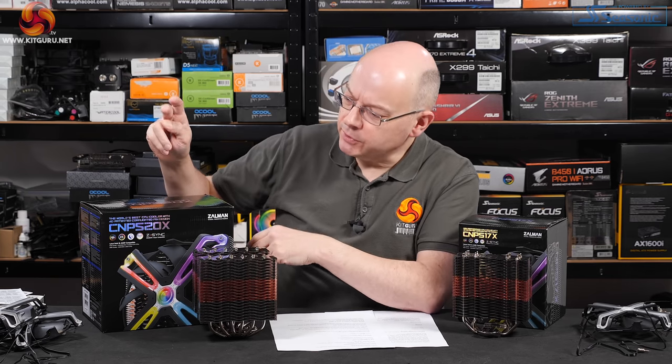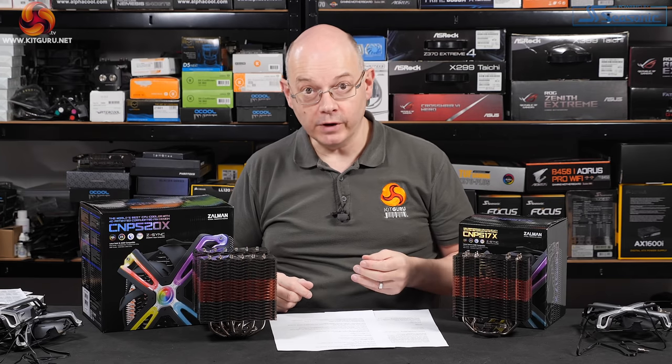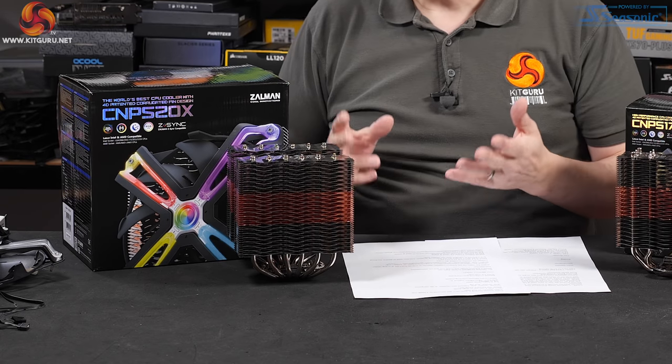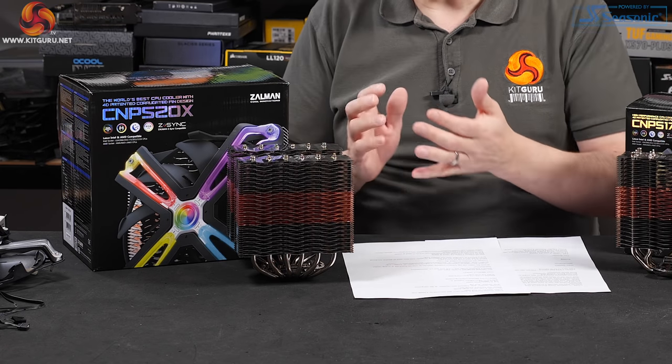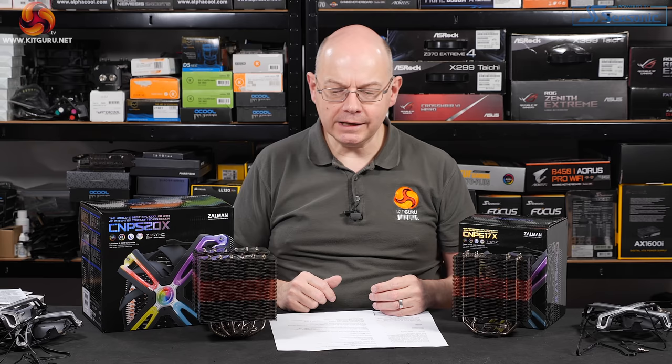The coolers look interesting enough, but on the box of the 20X we have this very bold claim: 'The world's best CPU cooler with 4D patented corrugated fin design.' World's best — I mean, really? Also, the corrugated fin design — that is apparently a way to straighten out the airflow and keep noise down to a minimum, which is fine. Obviously we'll see about that in testing. But world's best? Big, big claim.